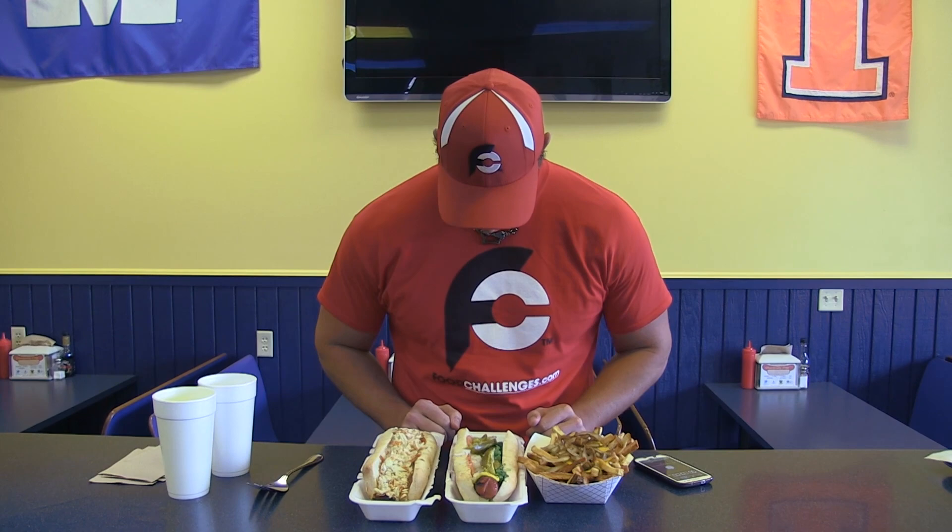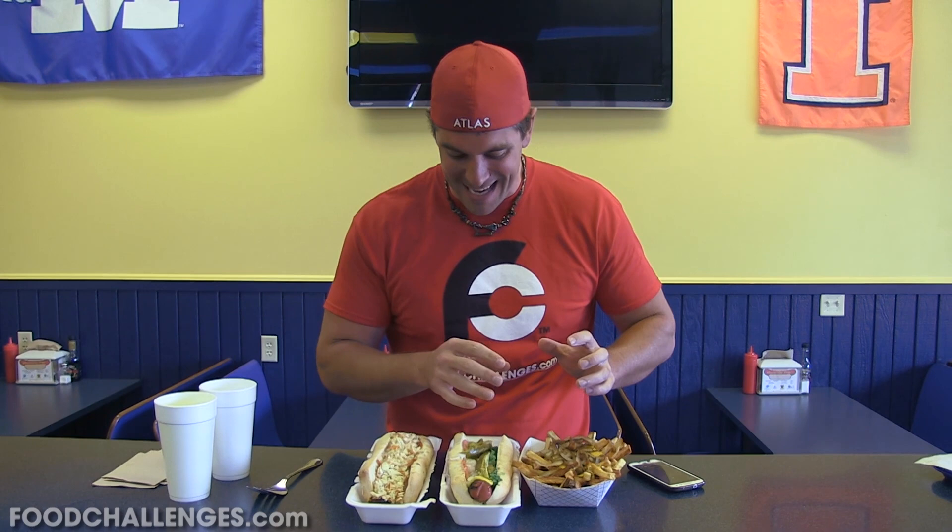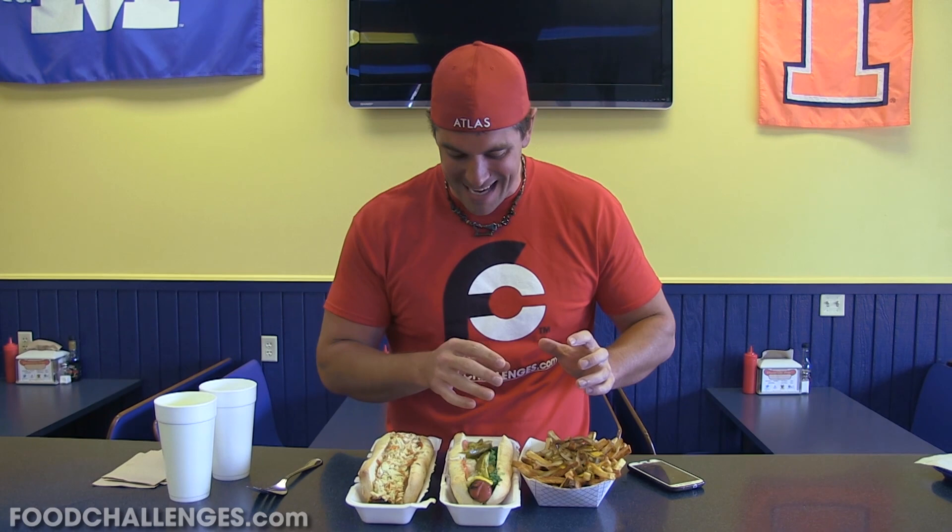We've only got 30 minutes to do this thing, so we've got to shut up and eat. Because it's only 30 minutes, we're able to do the hot dogs first. With food challenges, you want to do the proteins first, carbs last — unless the carbs are going to be a problem once they get cold and mushy at the end. In this case, 30 minutes isn't that much time. The cheese and the chili is going to help soak the fries, making them easy to go down after I get the hot dogs down. I've got my timer, the restaurant has theirs — 30 minutes, let's start.